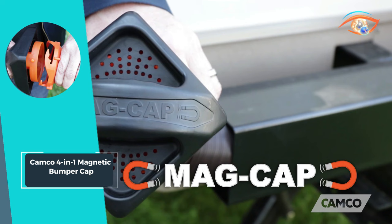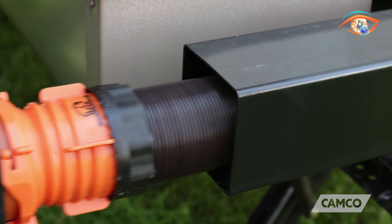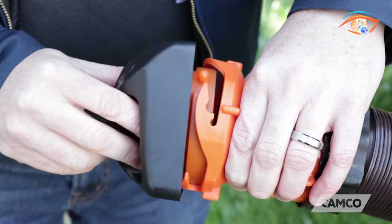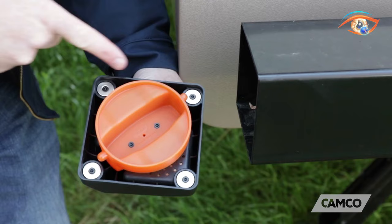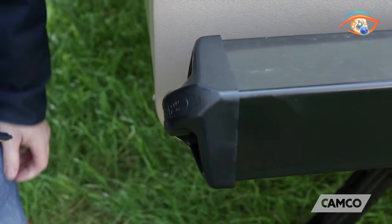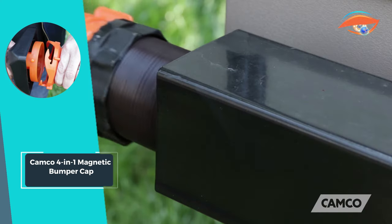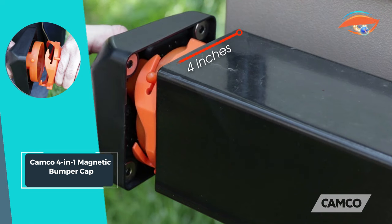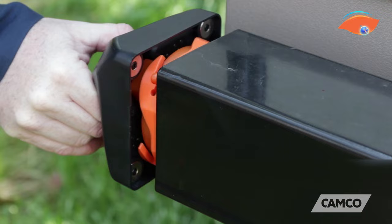Compatible with most metal 4-inch square bumpers, the Camco 4-in-1 Magnetic Bumper Cap is a versatile accessory that adds convenience to your RV experience. The lugs of the bumper cap are also compatible with any Camco bayonet-style sewer hose fitting, making it a versatile and practical addition to your RV accessories. Say goodbye to lost or misplaced adapters and enjoy hassle-free storage with the Camco 4-in-1 Magnetic Bumper Cap.